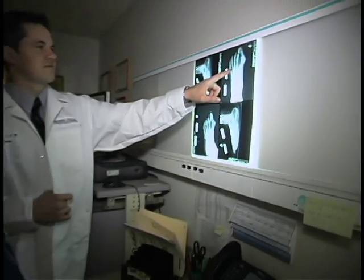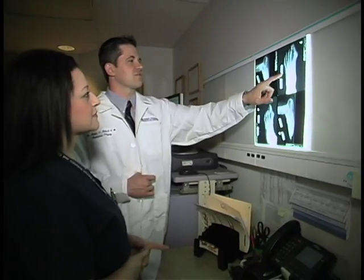A lot of times they get pain — the foot starts to collapse and the foot rolls in, or what we call pronates. So they get a lot of pain on the inside of the foot, in the arch. And in a severe flat foot, sometimes they'll get pain on the outside of the foot or the ankle because the foot is actually collapsing and pinching the outside of the foot.